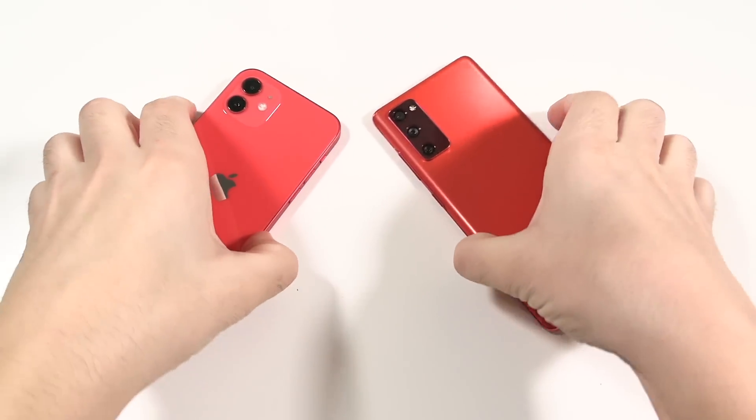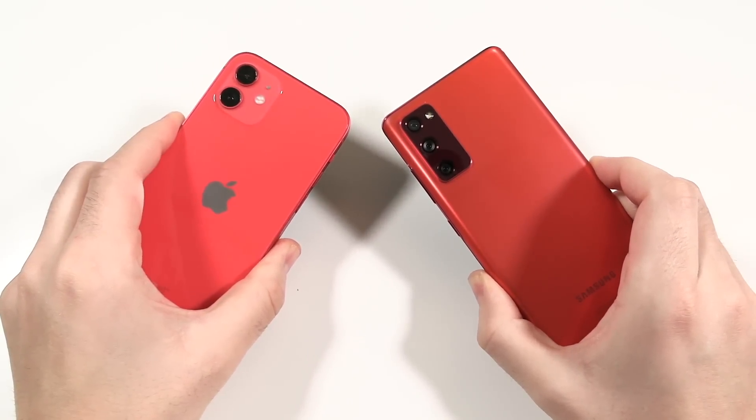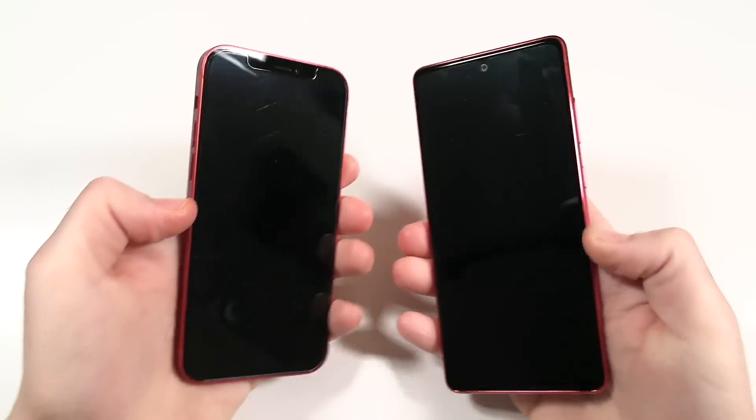What is up guys, Nick here helping you master your technology. Today we're looking at iPhone 12 versus Samsung Galaxy S20 FE.